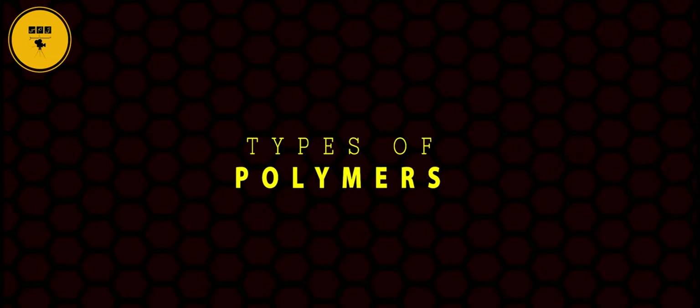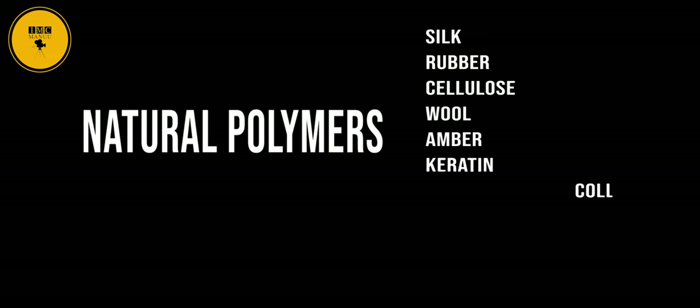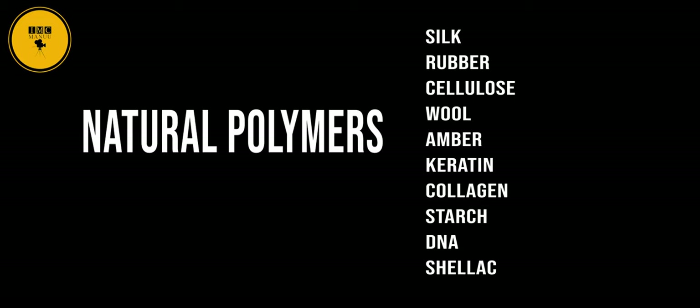Polymers may be divided into two categories. Natural polymers include silk, rubber, cellulose, wool, amber, keratin, collagen, starch, DNA, and shellac.